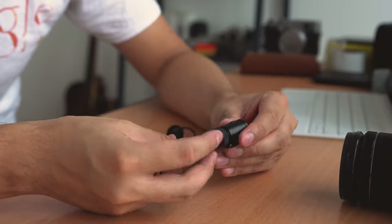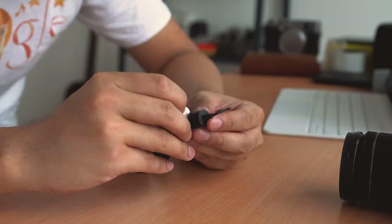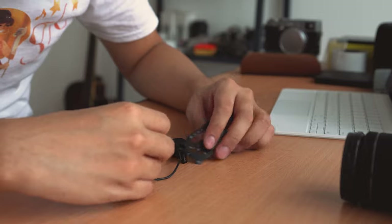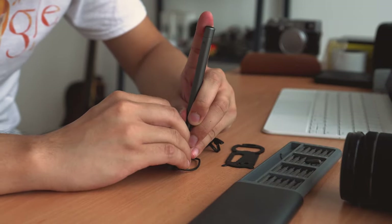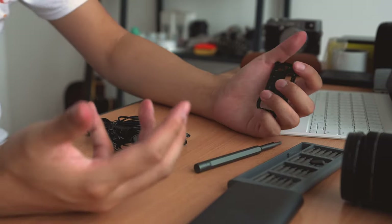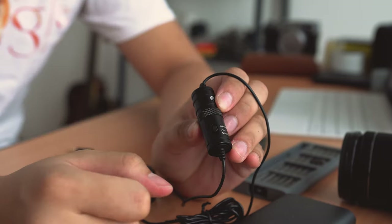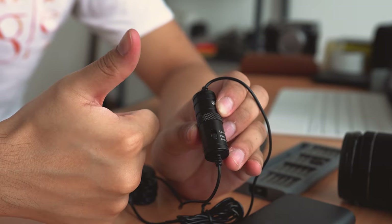The lavalier needs a little bit of setup because it's actually battery powered, and the battery was an absolute b**** to get in. But once it's in, you can flick the switch to go between smartphone and camera mode. Super easy.